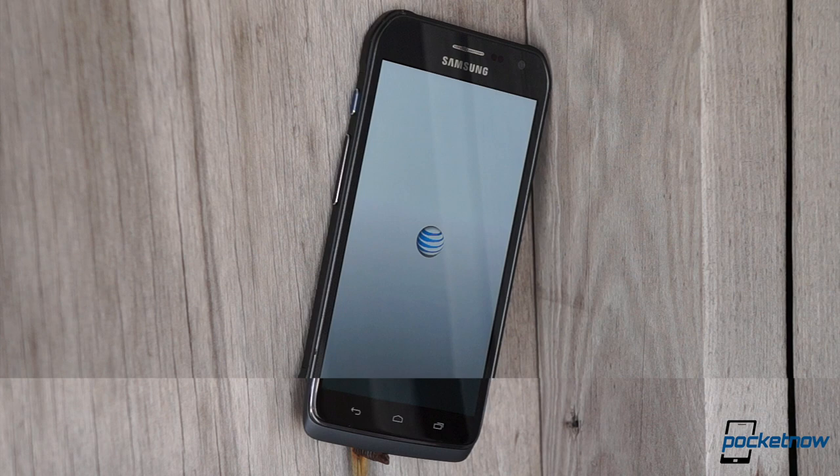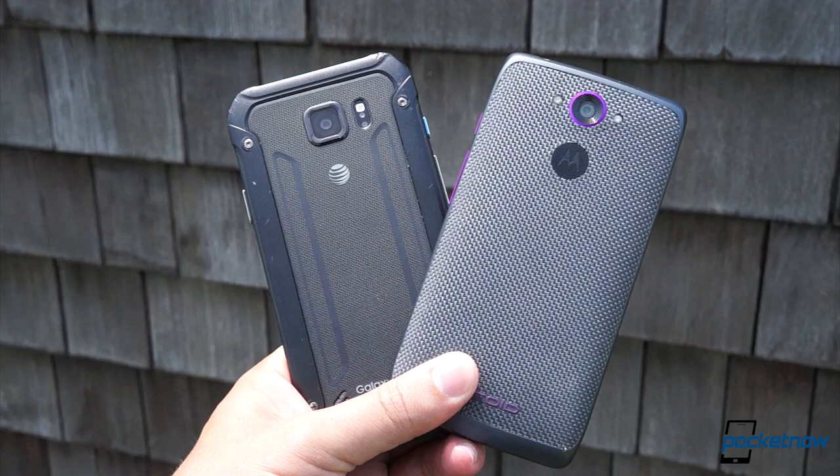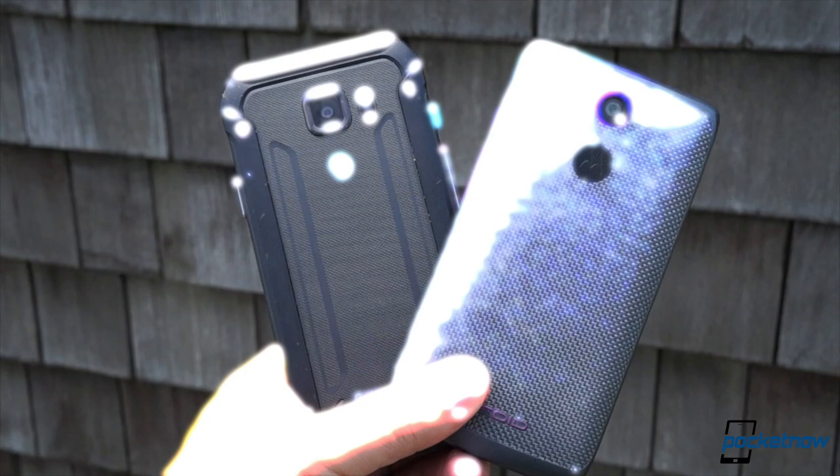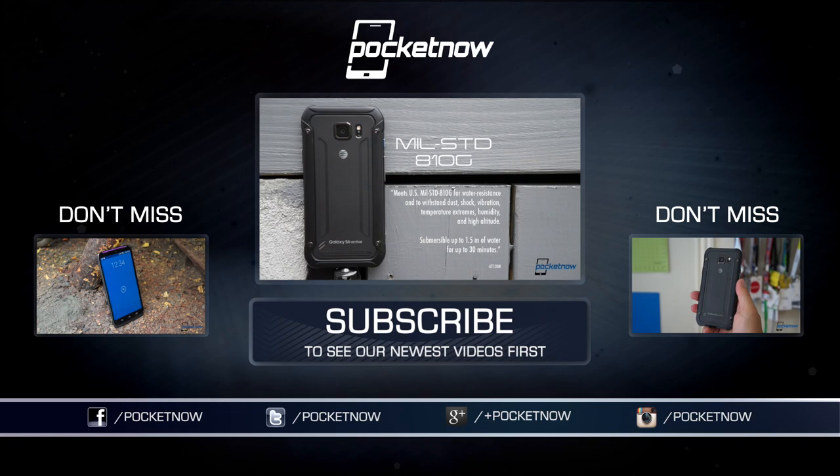Maybe the tables will turn when Motorola releases its new Droid offerings later this year — stay tuned to find out. For more on the Droid Turbo and the Galaxy S6 Active, check out our related coverage here on YouTube and see our full reviews of each at Pocketnow.com. Also subscribe and give us a thumbs up if you did enjoy this video. Till next time, this has been Michael Fisher, Captain Two Phones on Twitter, reminding you to keep your nylon ballistic and your speakerphone dry. See you next time.